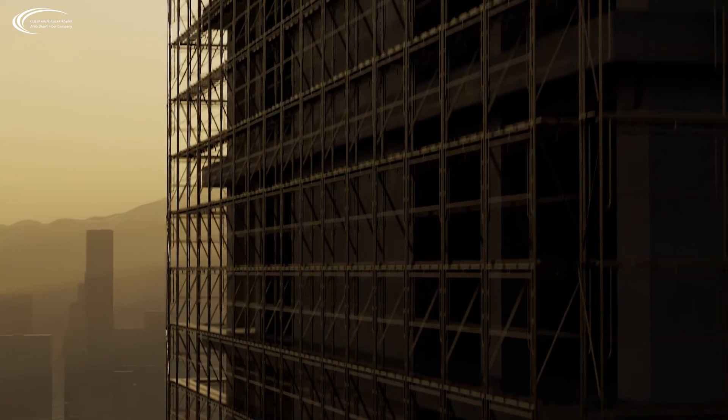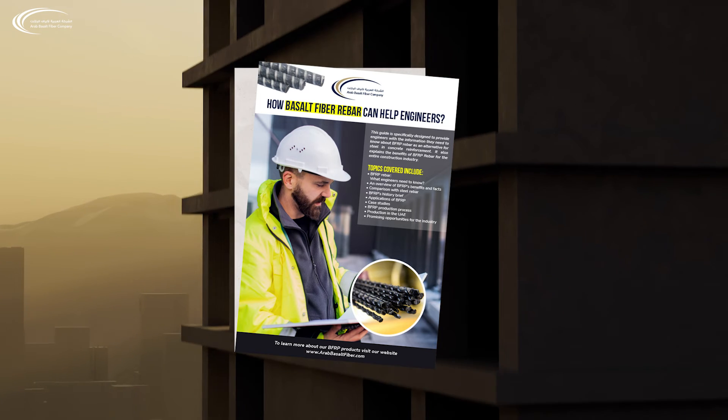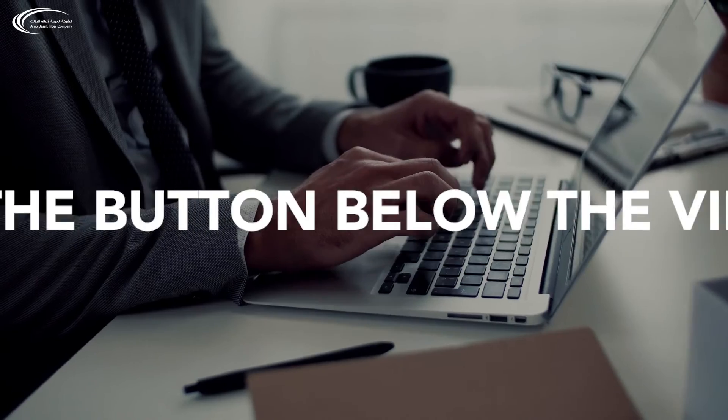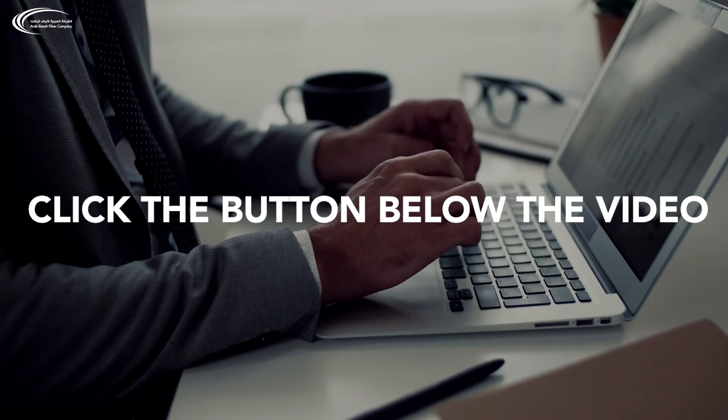Finally, what should engineers know about BFRP rebars and how can they benefit from it? At Arab Basalt Fiber Company, we have designed a PDF guide that provides you with the most important information about BFRP rebar. Furthermore, it discusses the production process of BFRP, its application, the potential uses of BFRP in construction, cost comparisons with steel, and the environmental benefits of using BFRP. You can receive this guide by email for free by clicking the button below this video.